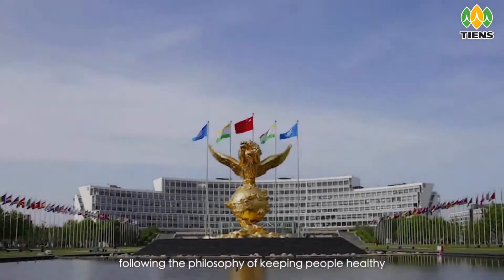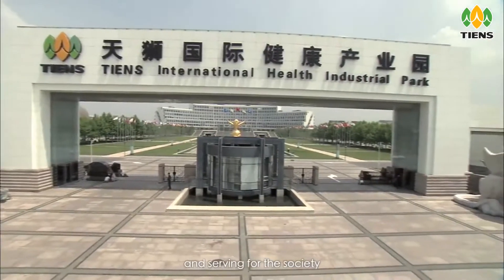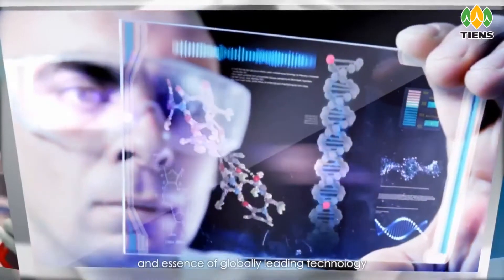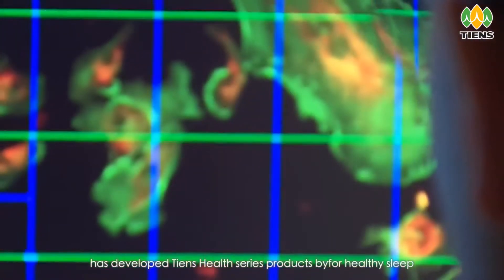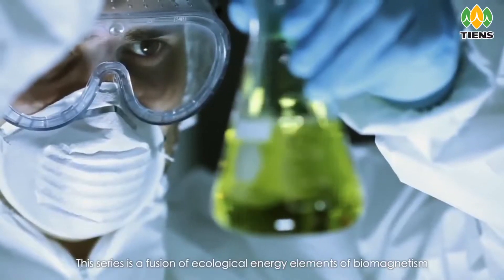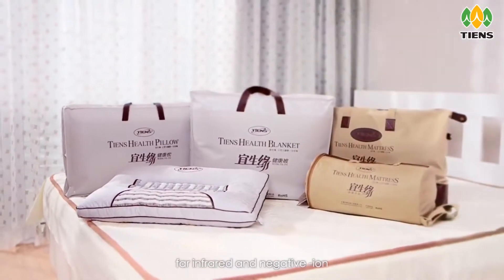Tien's Group, following the philosophy of keeping people healthy and serving for the society, combining TCM healthcare theory and the essence of globally leading technology, has developed Tien's Health Series products for healthy sleep. This series is a fusion of ecological energy elements of biomagnetism, far infrared, and negative ion.